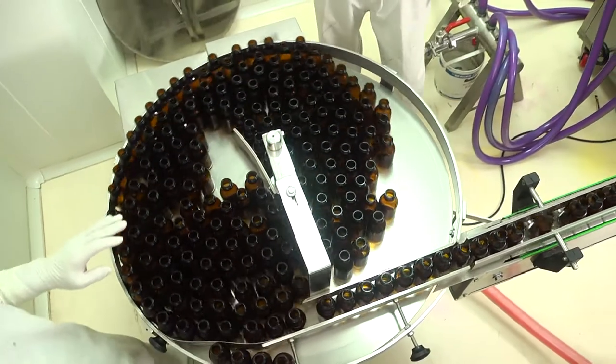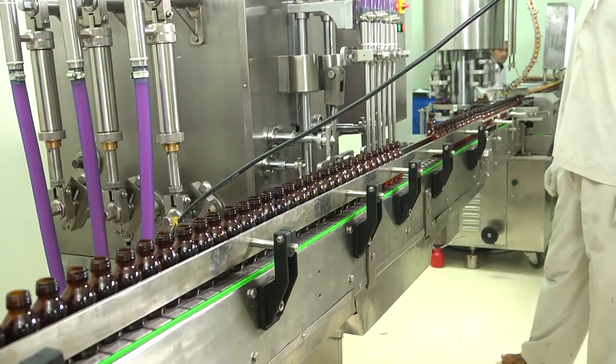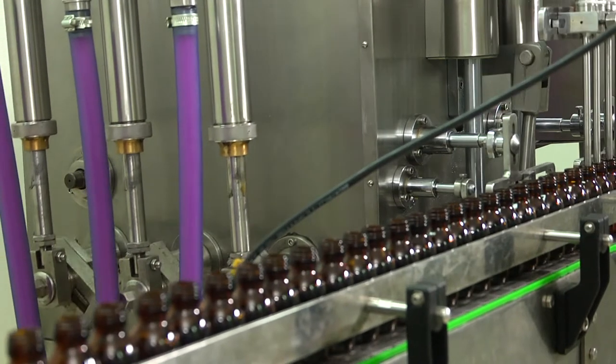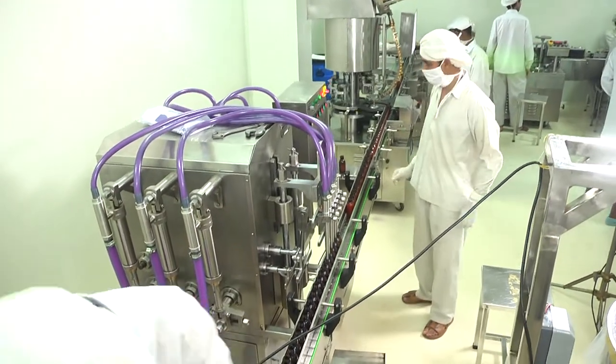Liquid bottle filling machine of GMP model. We have three separate liquid lines with capacity of 4,000 bottles per hour. Liquid syrup, suspension, and emulsion can be filled by the same machine. Both glass and PET bottles are filled by this line.